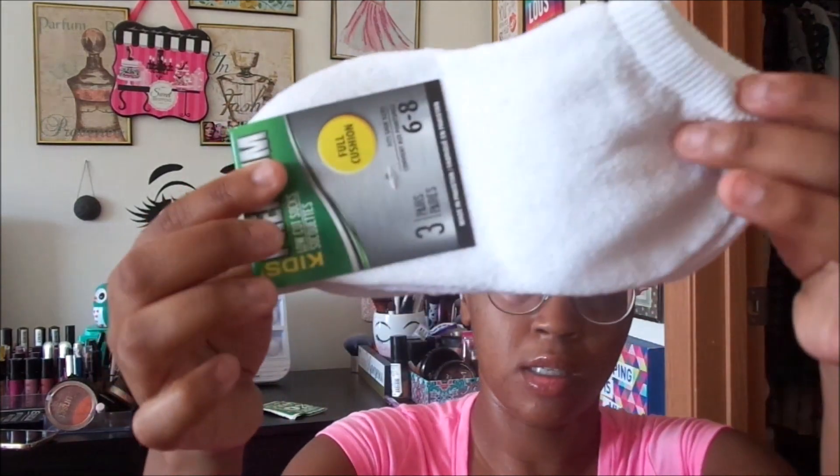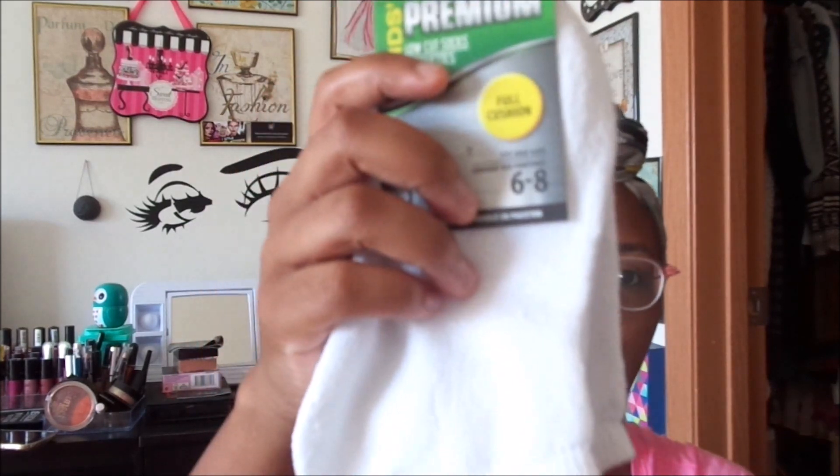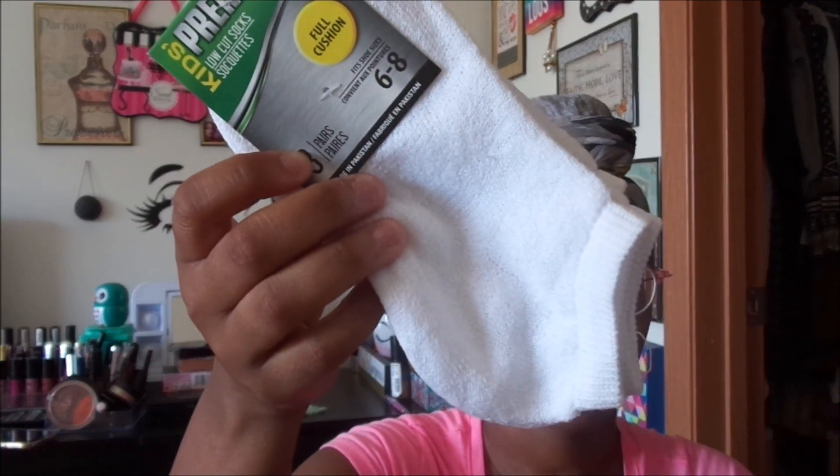Another repurchase is the kids premium low-cut socks — they're kind of the no-show style but it just says low-cut. This is a pack of three. If you guys remember my last haul I said we were going to need some more socks — these kids are just growing like weeds and all of his socks just disappeared, so I got another pack of all white ones.